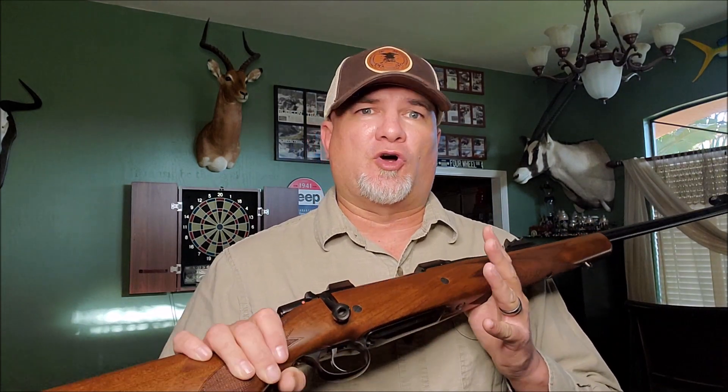Even though the subject matter in this video wasn't really uplifting or inspiring or educational, I still hope you enjoyed this video. And as always, thanks for watching, and good hunting!